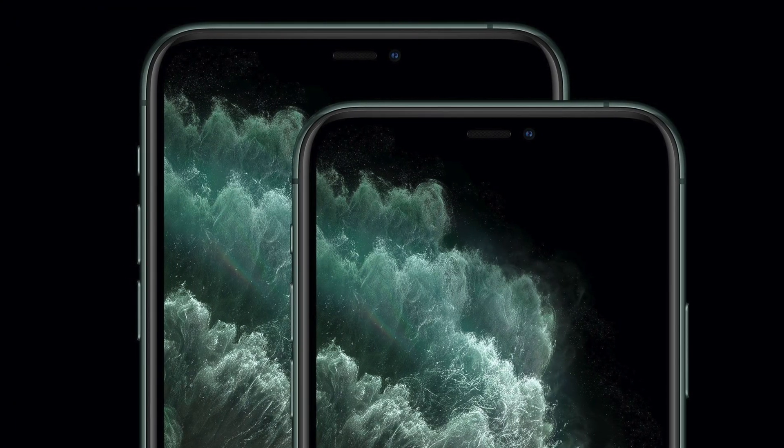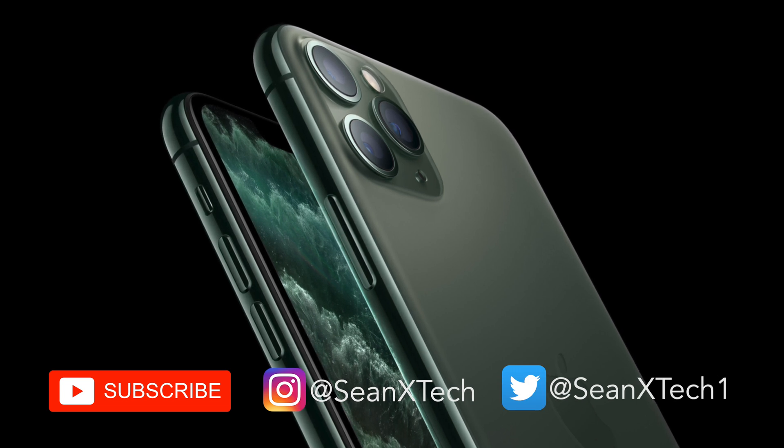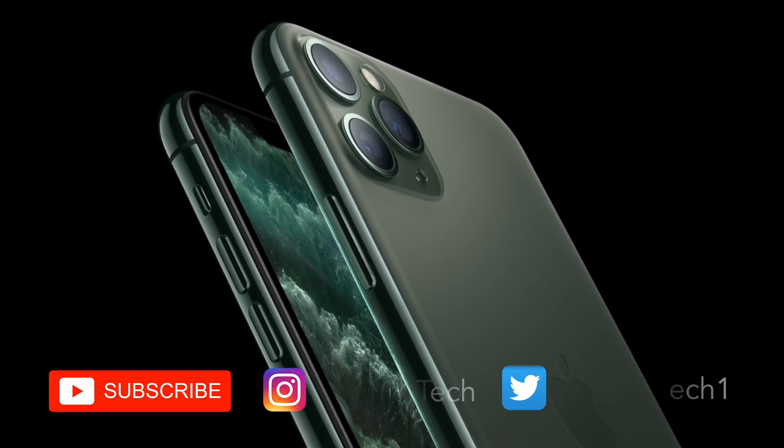Apple's iPhone 11 Pro and Pro Max were introduced with the largest battery capacities in any iPhone yet, with the promise of hours more battery life than their predecessors. But what does that mean when it comes time to charge these battery behemoths?